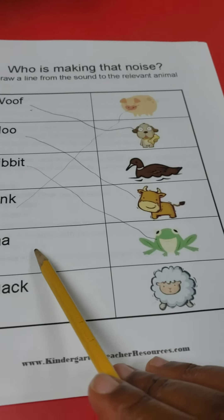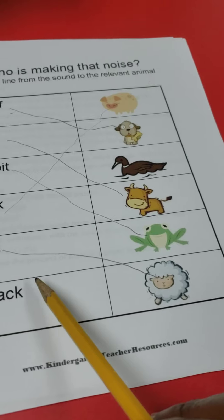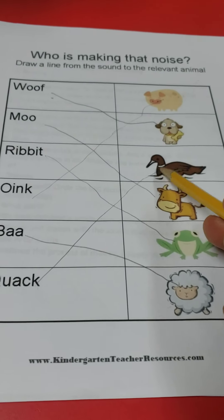For science we're going to see who is making that noise. Draw a line from the sound to the matching animal. 'Woof woof' — that's the dog, draw a line to the dog. 'Moo' — that's a cow, draw a line to the cow. 'Ribbit ribbit' — that's a frog, draw a line to the frog. 'Oink oink' — that's a pig, draw a line to the pig.